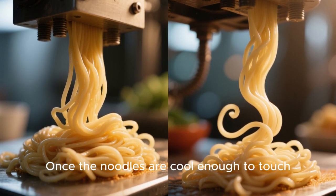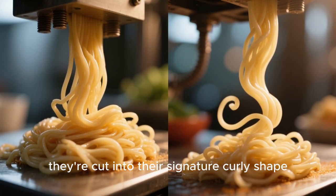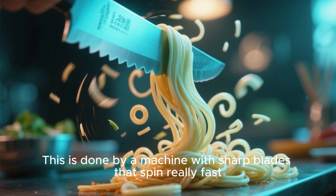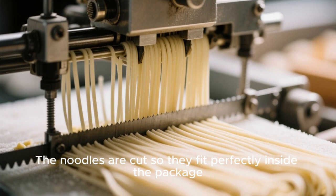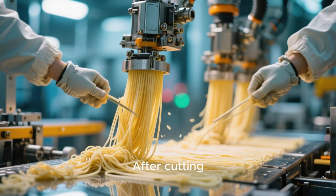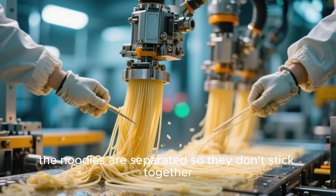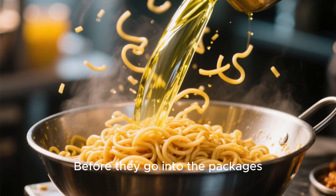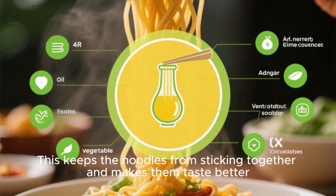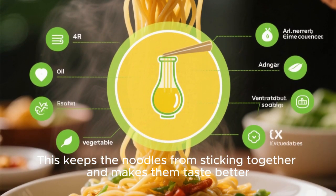Once the noodles are cool enough to touch, they're cut into their signature curly shape by a machine with sharp blades that spin really fast. The noodles are cut so they fit perfectly inside the package. After cutting, they're separated so they don't stick together, then dried out in giant ovens. Before packaging, they're tossed with vegetable oil, which keeps them from sticking together and makes them taste better.